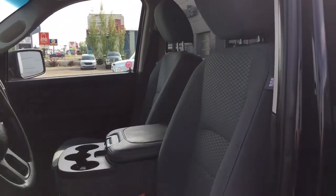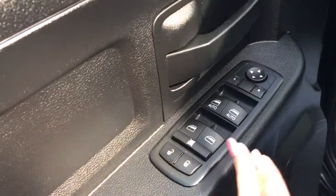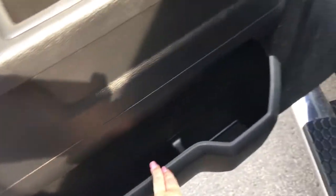So you have your nice cloth seating. Now the driver's seat is manually adjusted. Inside the door here we have your power locks, your power windows, as well as your adjustable mirrors. Big compartment here at the bottom.